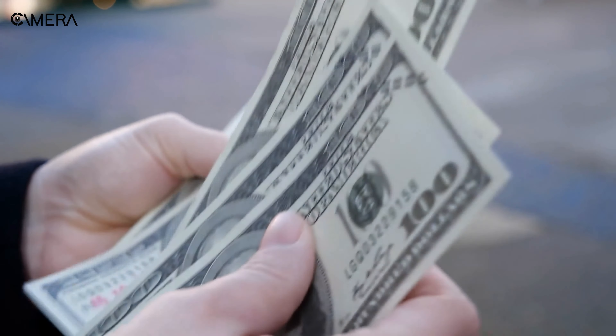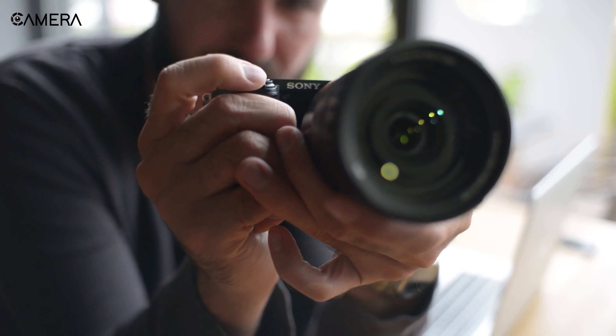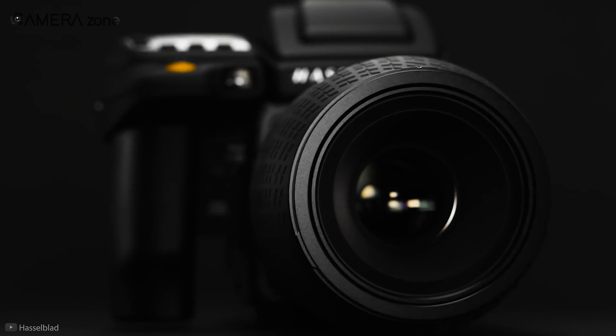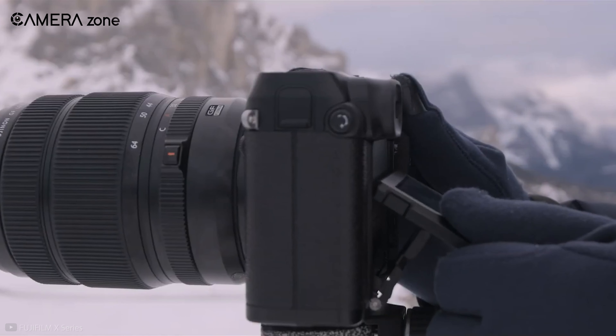Due to higher prices, lack of product availability, and lack of expertise in operating and handling, the sales of medium format cameras are relatively low compared with high-specification conventional DSLRs and mirrorless cameras.